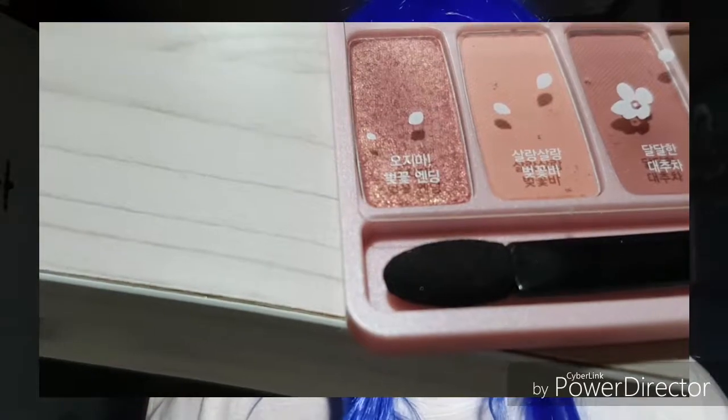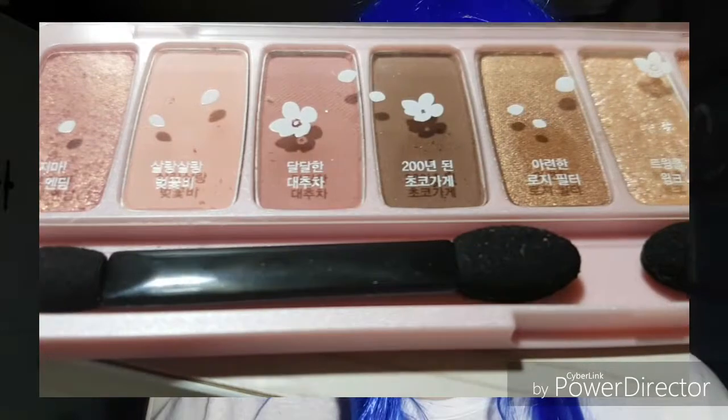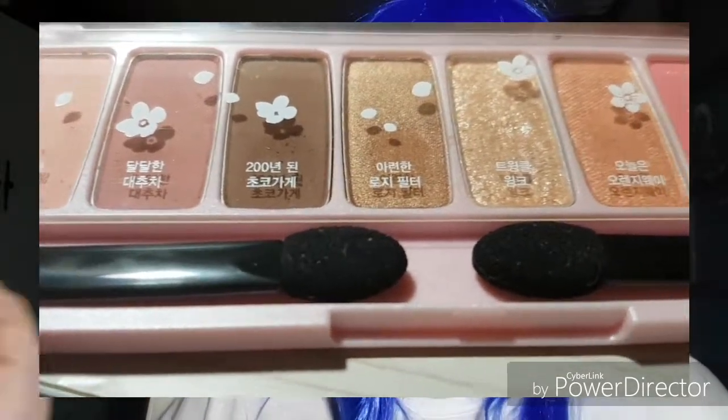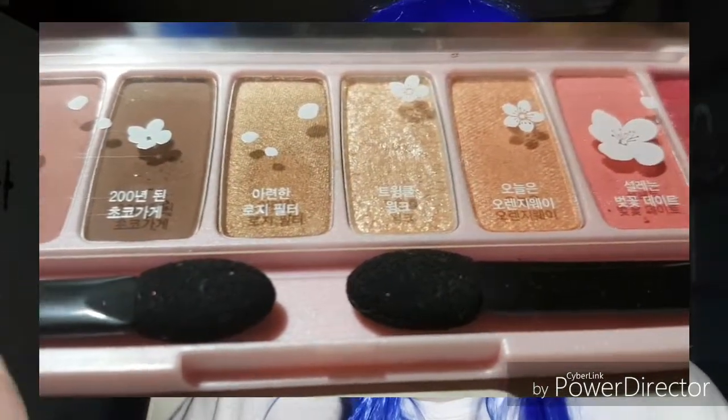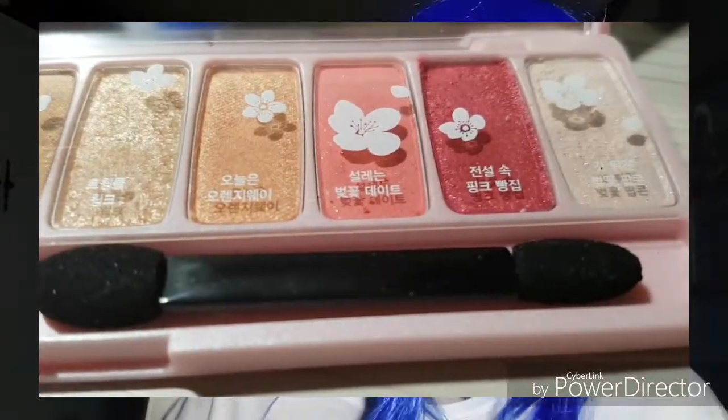You will also notice that the Cherry Blossom Palette does include more shimmer as opposed to the coffee palette. This one has seven shimmer shades compared to the coffee palette's three. Again, this isn't something I would necessarily use every day because of that.